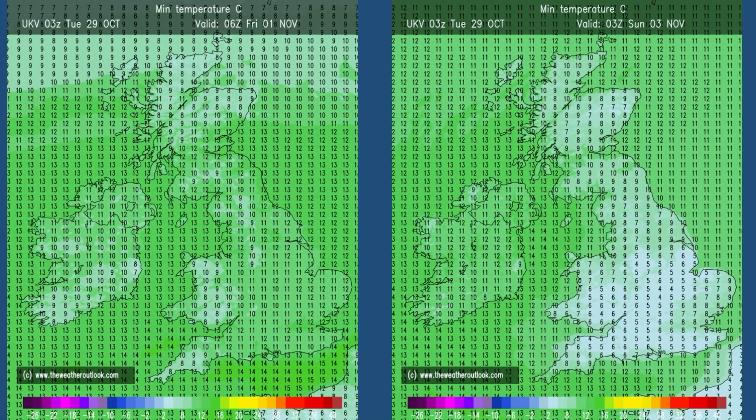Overnight lows will vary, but some very mild nights are likely, especially early on. The charts here illustrate the expected range. On the left, it's Thursday night into Friday morning — double figures across the UK. On the right, it's Saturday night into Sunday — significantly chillier now in southern and central regions, single figures, with just the outside chance of a touch of ground frost. There could be patchy ground frost on some nights, but the risk isn't likely to be widespread.